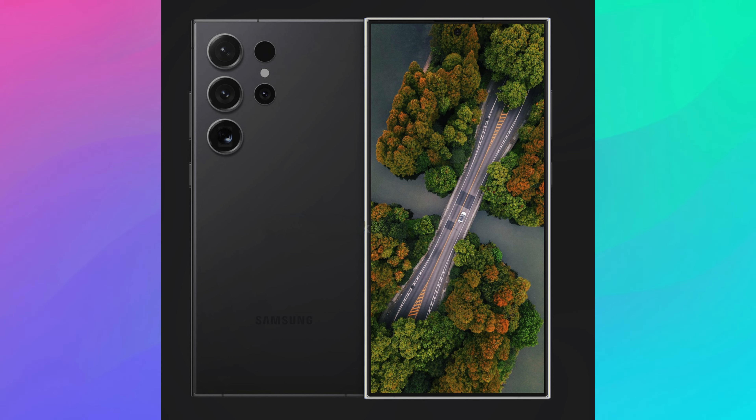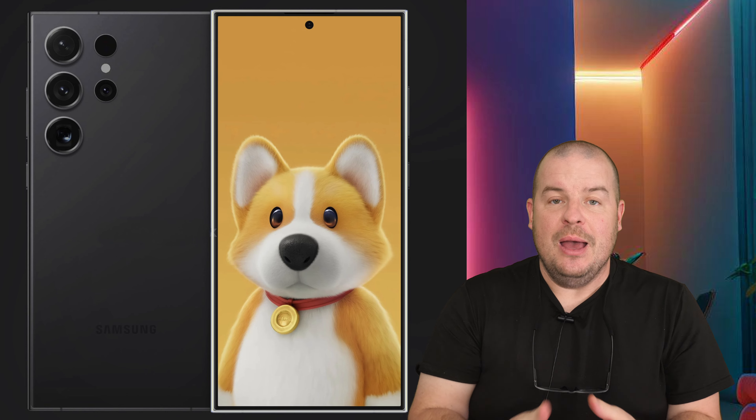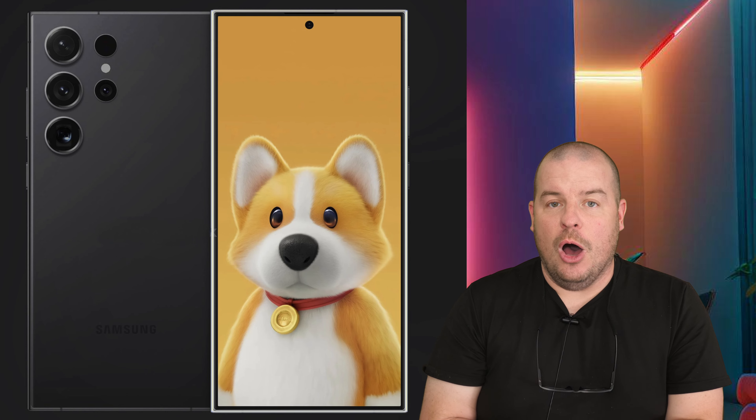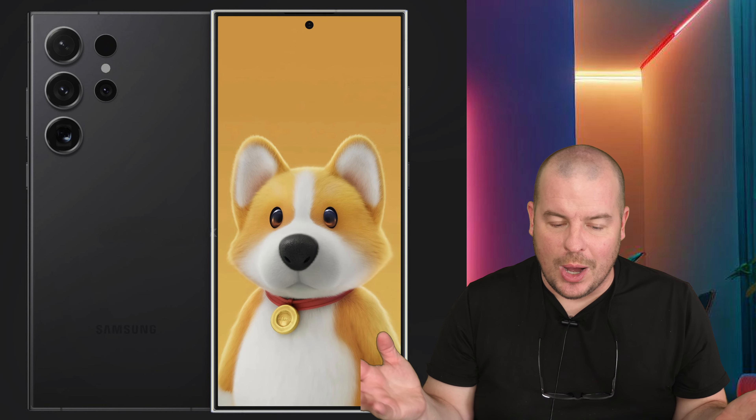There are other upgrades to this phone as well, such as the new processor — the Snapdragon 8 Gen 3 — most likely 16 gigs of RAM, potentially up to two terabytes of storage, and a bunch of other things as well.